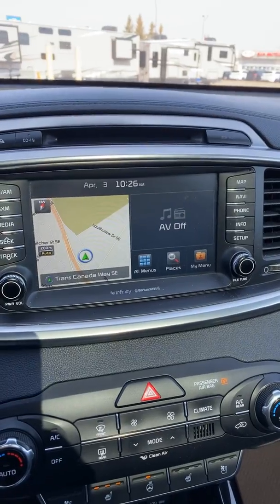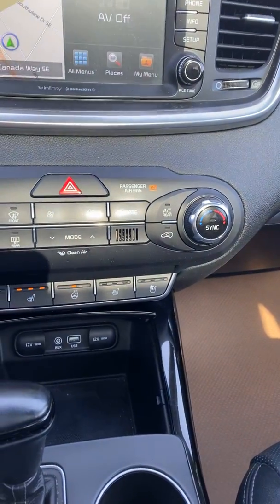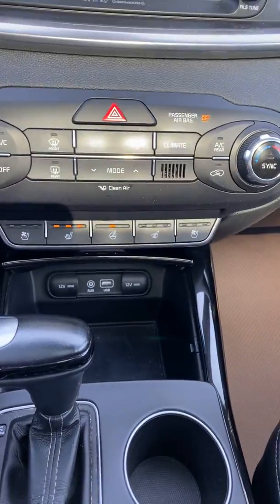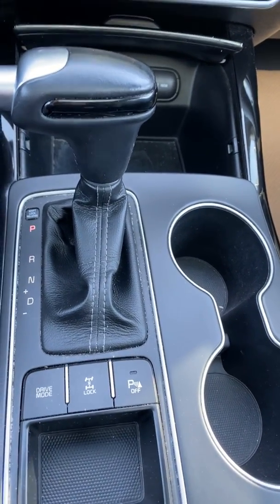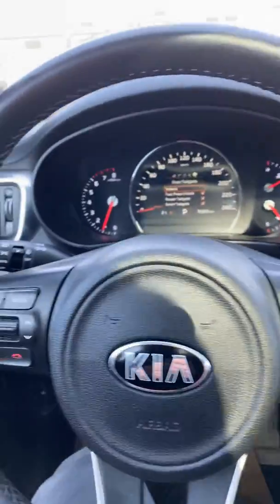It features navigation, satellite radio, heated seats, cooled seats, heated steering, USB, all-wheel drive, a lock mode, two drive modes — eco and sport — cruise control, and Bluetooth.